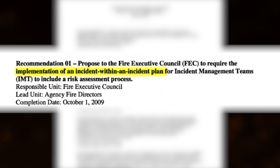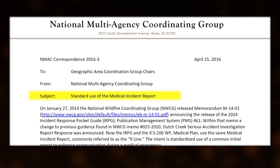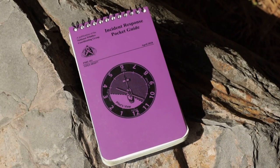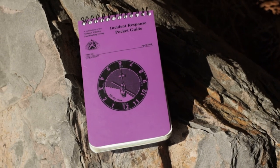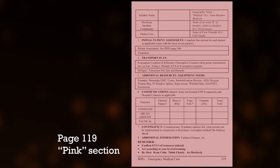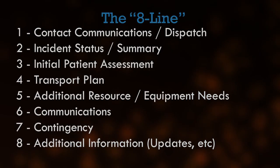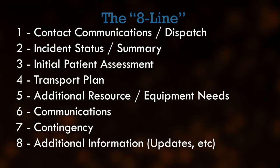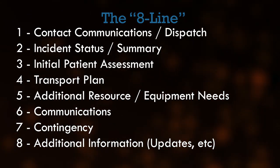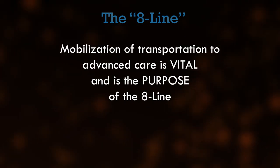Out of Andy's fatality, the Dutch Creek protocols were created and later updated to include standard procedures for reporting a medical emergency. This set of standardized procedures can be found in the Incident Response Pocket Guide, IRPG, in the pink pages within the Emergency Medical Care section. Officially known as a medical incident report, it is commonly referred to as the 8-line. The 8-line focuses on the required information needed to mobilize emergency resources.